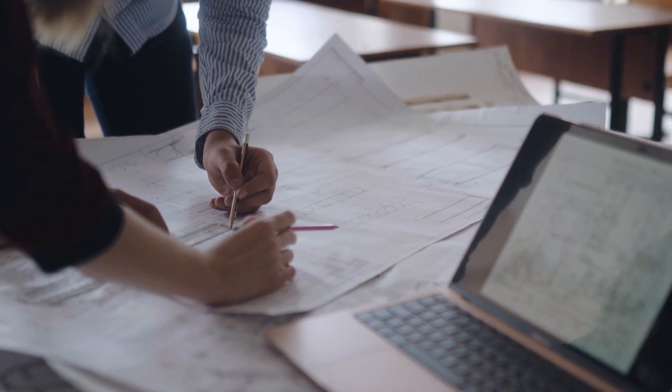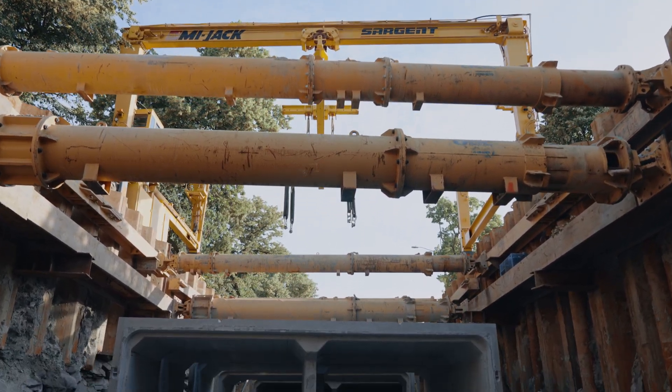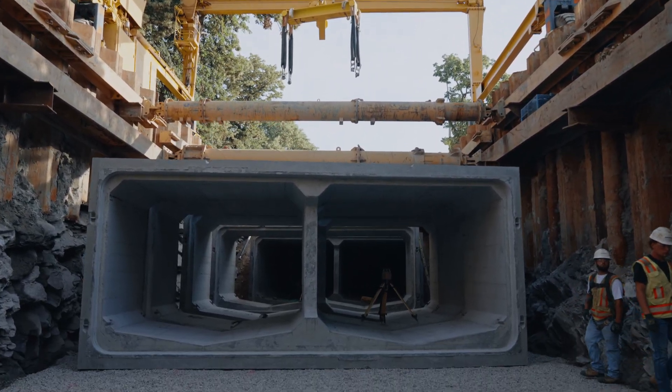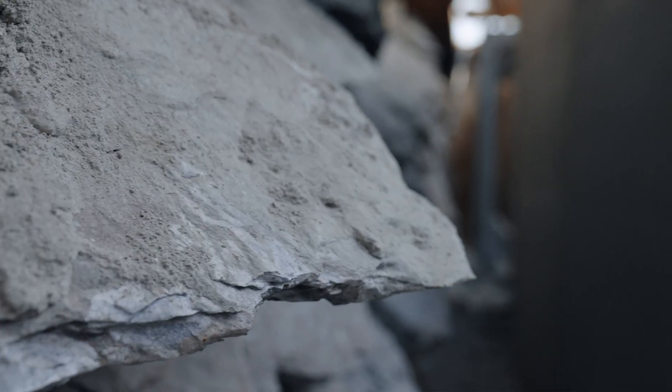Wright-Pierce was involved in the design of the project. Sargent came on board and said they'd like to approach the project a little bit differently, so they hired Wright-Pierce and looked at reducing the length of the box — essentially making it almost twice as wide, not as long — so that they could excavate less and remove less ledge. I think it saved us about a million dollars.